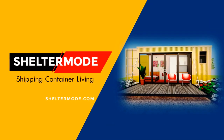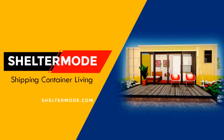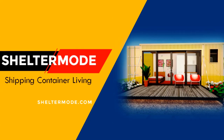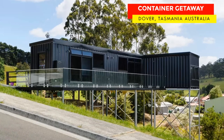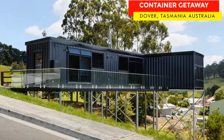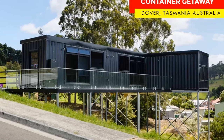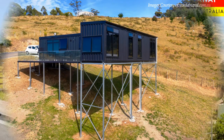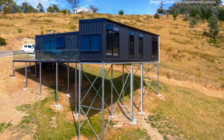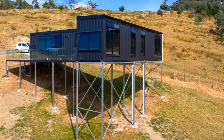Hello, everyone. If you are new to our channel, welcome. For the regulars, thank you for your support. In today's video, we feature an amazing shipping container getaway elevated five meters above the ground in Dover, Tasmania in Australia. Stay tuned to find out more about this amazing container getaway.